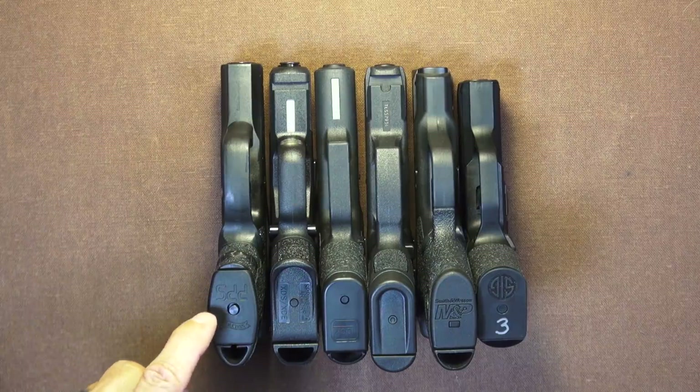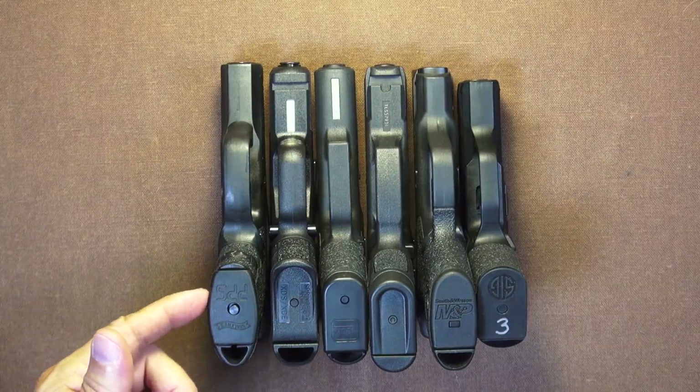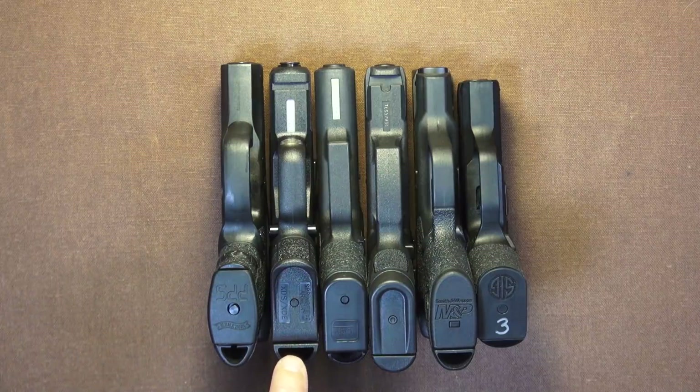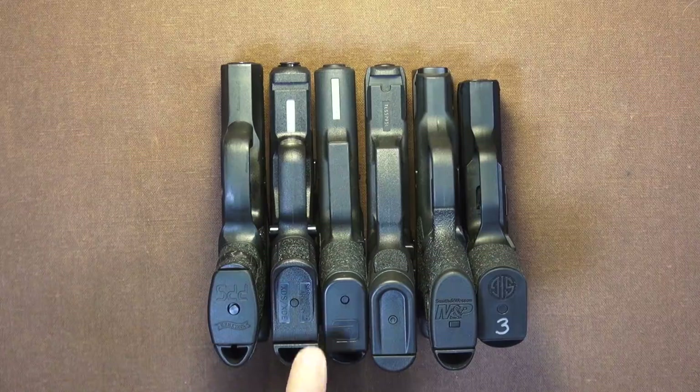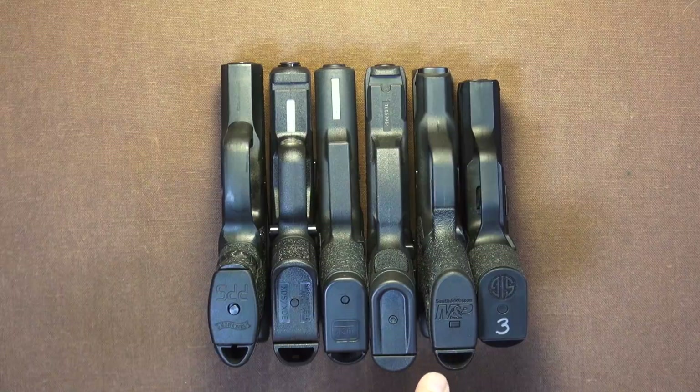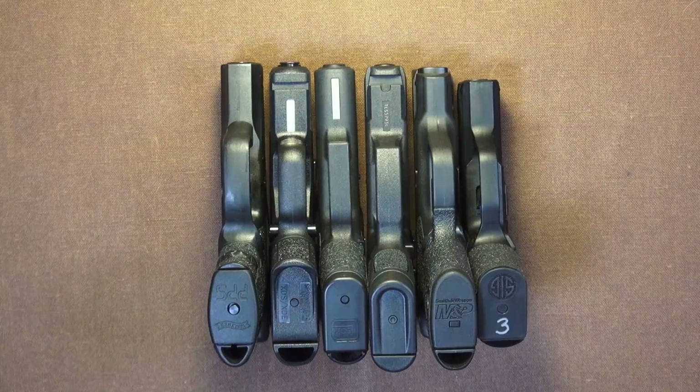All the way on this end, we have the Walther PPS — it is the longest of them all. Next to that, the Springfield XDS Mod 2. The Glock 43 is next, right next to that is the new Taurus G2S, the Smith & Wesson M&P Shield, and all the way on the end, which should be no surprise to anybody who's been paying attention, the Sig P365.